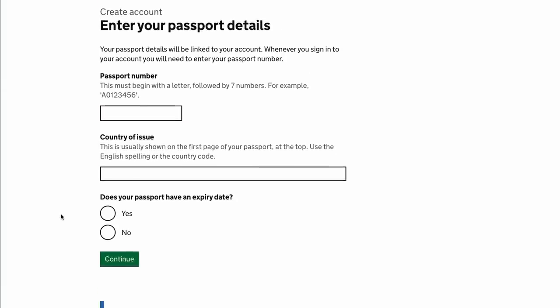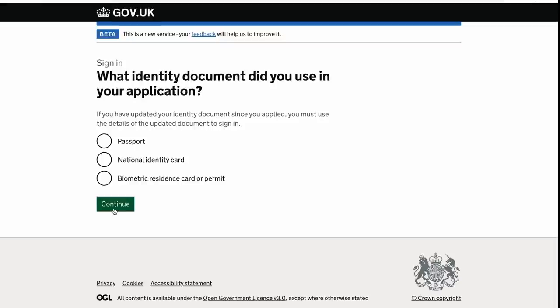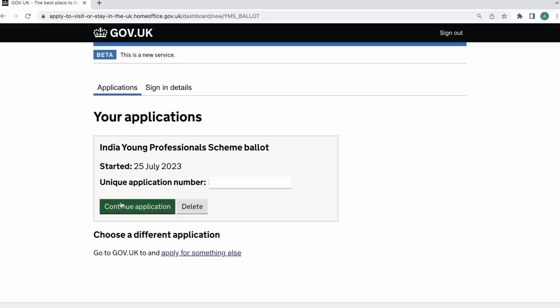Enter the country your passport was issued in and click yes that your passport has a date of expiry. Next, enter your date of birth. For the identity document, use your passport and enter your passport number. Select how you want to receive security codes — I'd say pick email because phones right now have an issue. Enter the security code you receive.